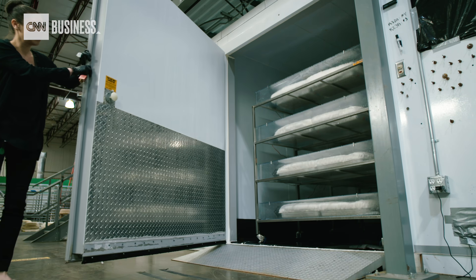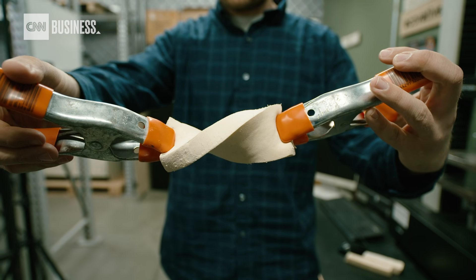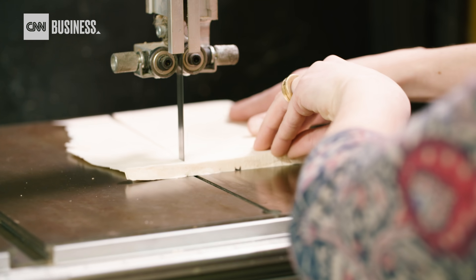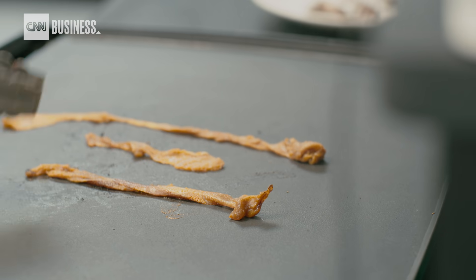Now the company wants to take mycelium to the next level. Their current technical focus is developing the next generation of mycelium materials, from cell scaffolding to leather-like materials to even meat replacements — aka mycelium bacon — which is still in its testing phases.